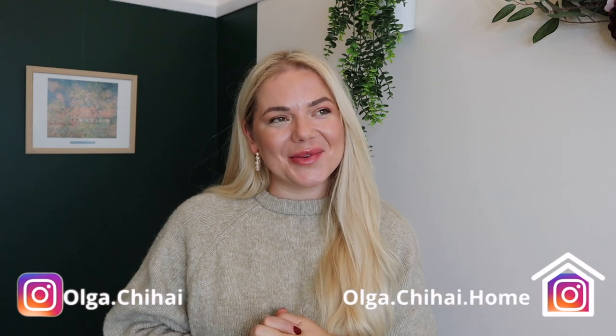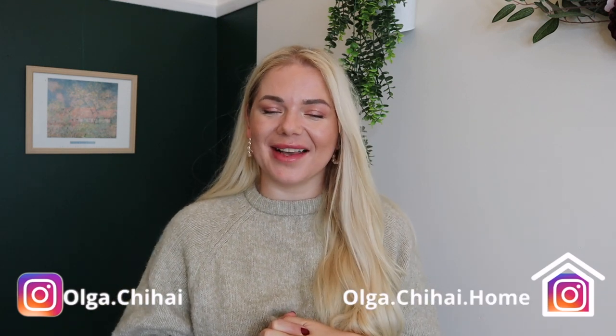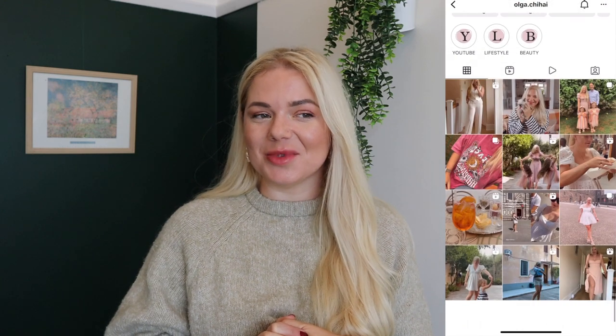Hello my loves and welcome back to my channel. My name is Olga if you are new here. Today I'm sharing with you a few of the autumn staples that I picked up from Eurozyme, which is a clothing brand that I am collaborating with today. I'm so thankful that they decided to work with me and I wanted to show you a few pieces I picked up from their website for this autumn winter season.